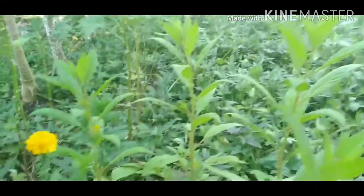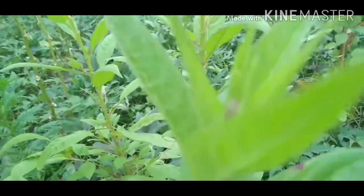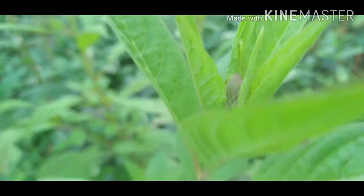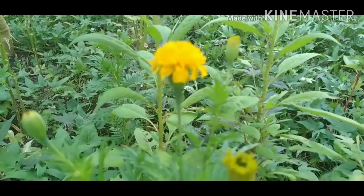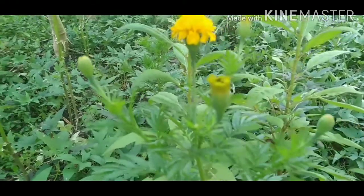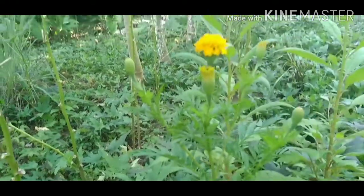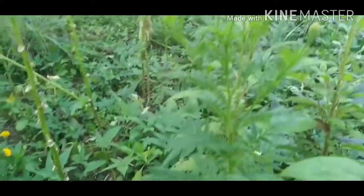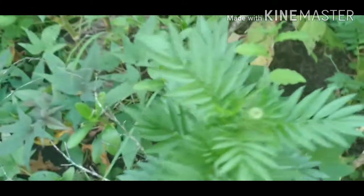I forgot the name of this flower, but as we can see it also has a bud and it's about to bloom, maybe days from now. I planted this marigold here because they say it's good in the garden to keep the bad insects or pests away, and they are now starting to bloom.